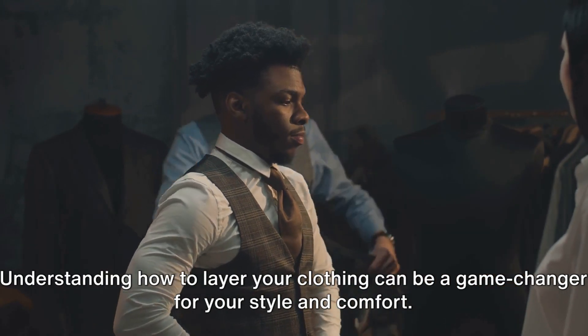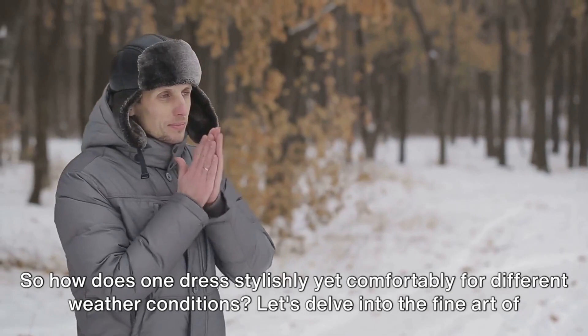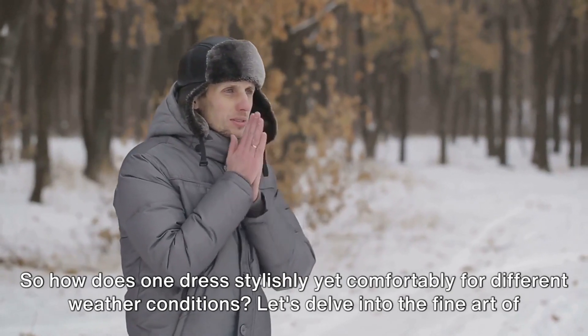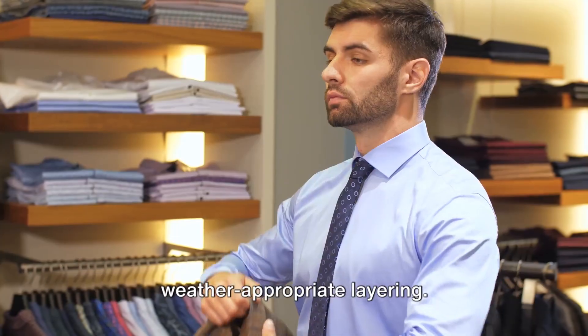Understanding how to layer your clothing can be a game-changer for your style and comfort. How does one dress stylishly yet comfortably for different weather conditions? Let's delve into the fine art of weather-appropriate layering.